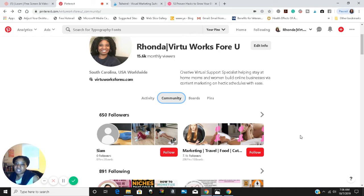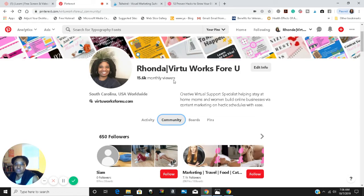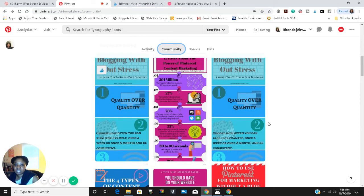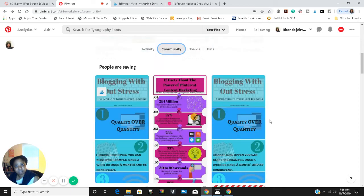Another thing that changed is on the mobile device, they don't show your location anymore. They do still show your website — excuse me — they just don't show your location anymore. They still show your username, your monthly viewers, your website, and your about section right here.